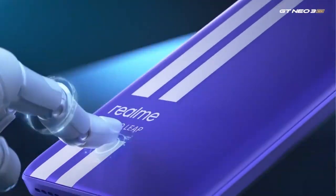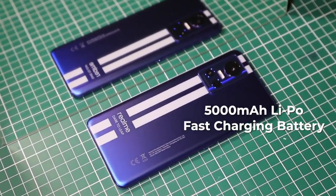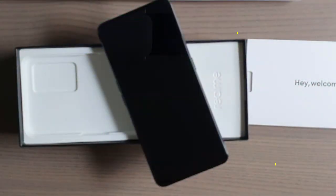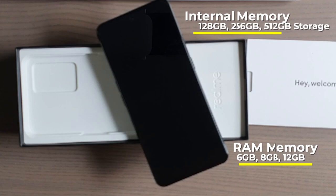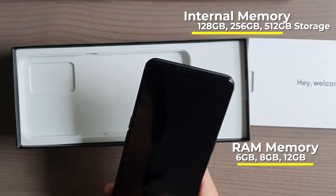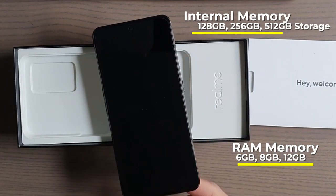Even though it's slim, it has a 5000 milliamp-hour battery. It comes in 128GB with 6GB RAM, 256GB with 8GB RAM, 256GB with 12GB RAM, and tops out at 512GB with 12GB of RAM — that's the top spec.